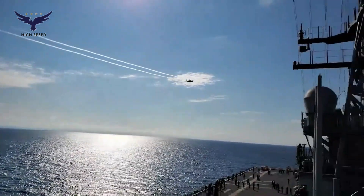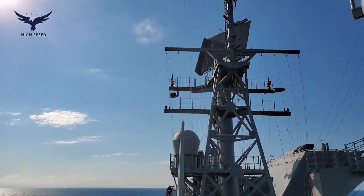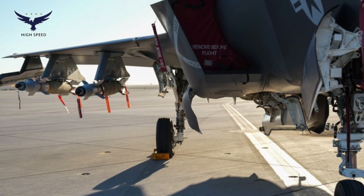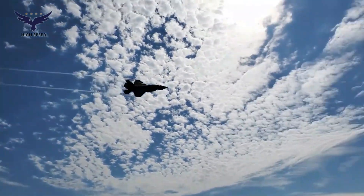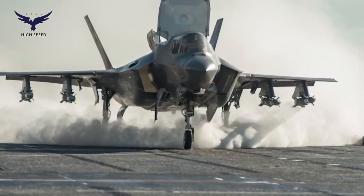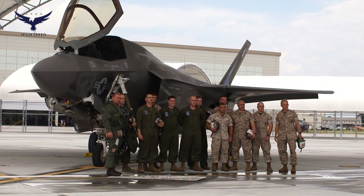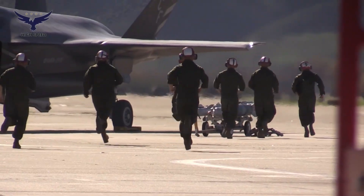The F-35B is equipped with a variety of advanced weapons, including the AIM-120 AMRAAM air-to-air missile, the AIM-9X Sidewinder, and air-to-ground missiles such as the AGM-154 Joint Standoff Weapon. This aircraft can also carry smart bombs such as the GBU-32 JDAM and GBU-12 Paveway. With a flexible combination of weapons, the F-35B can carry out various missions, from air superiority to ground attacks.